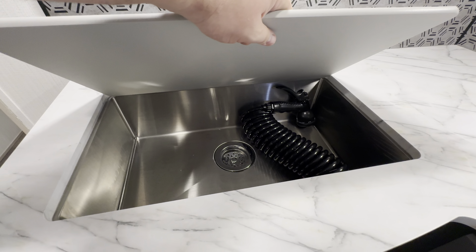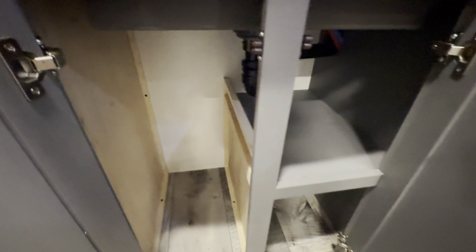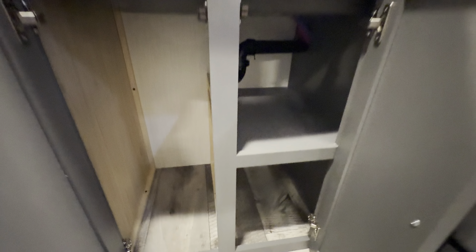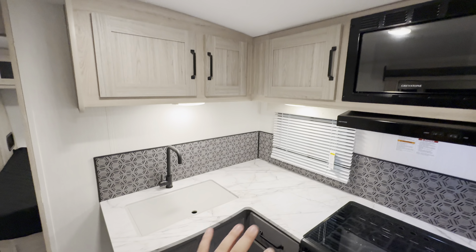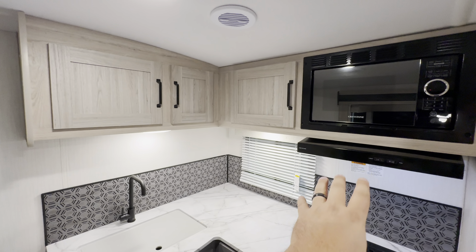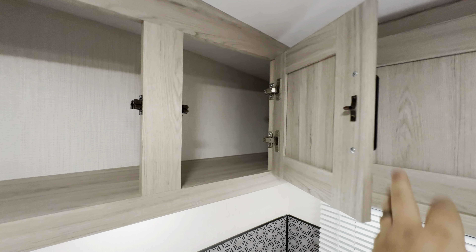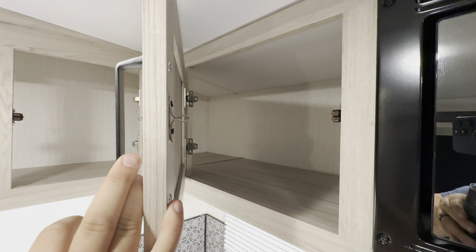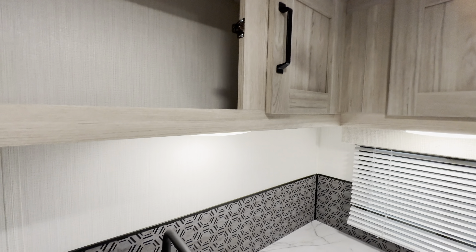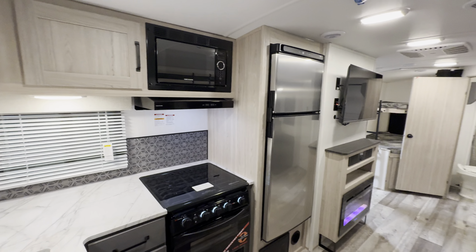Single stainless steel undermounted bowl in the kitchen sink. There's a nice little shelf and access to your plumbing underneath, which is always a big perk. Above the microwave you have a hood with a vent and a fan, plus some storage up there that creates a corner elbow — all connected in one open space.